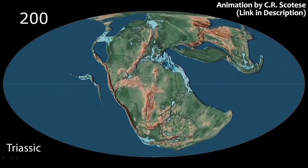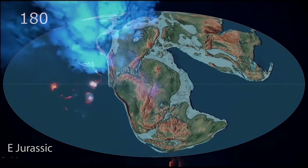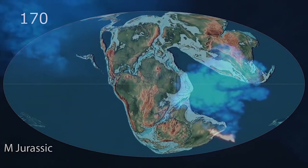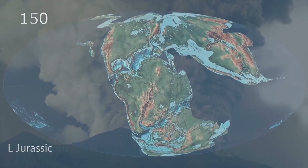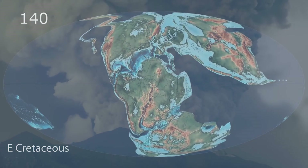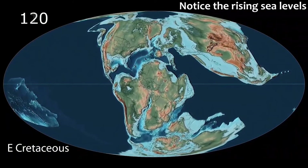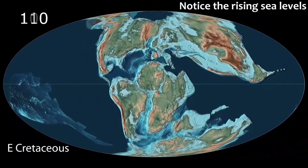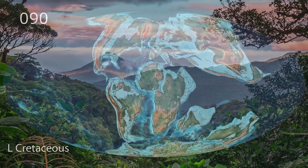At times in Earth's past, volcanism has gone into overdrive, like during the breakup of the supercontinent Pangaea. During this time, an entire continent tore itself apart, and as the crust cracked and split open, molten rock spewed up to fill the gaps. This caused the Earth to churn out a potent mix of greenhouse gases, and over a period of millions of years, atmospheric CO2 levels soared to over a thousand parts per million — more than three times the concentration of today. This created an incredibly hot world, devoid of ice caps, with sea levels many hundreds of feet above present levels, and tropical rainforests covering much of the land surface.